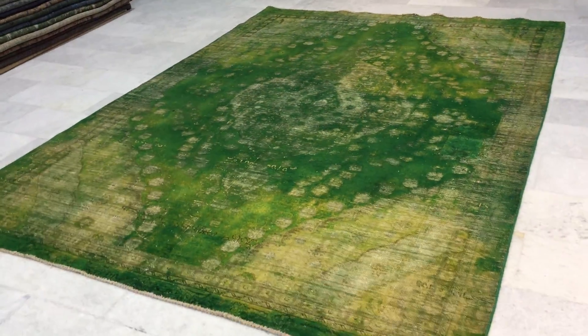But again, it's been done to a very, very high standard. Just for that reason, we didn't add this carpet, and it's almost heartbreaking because for me, it's a stunningly beautiful carpet.